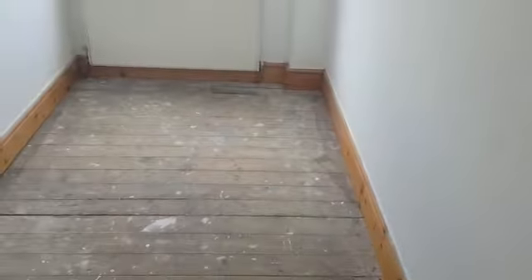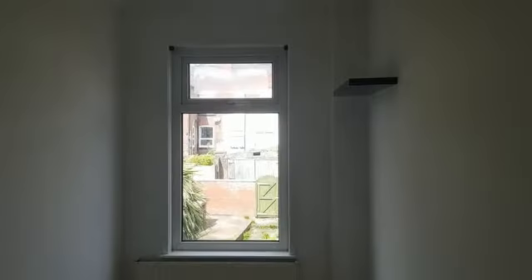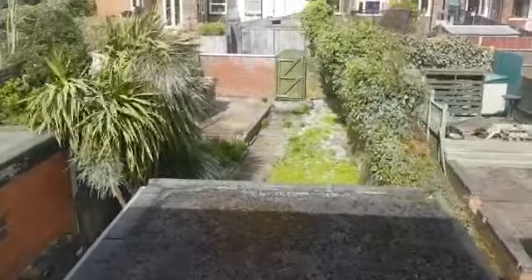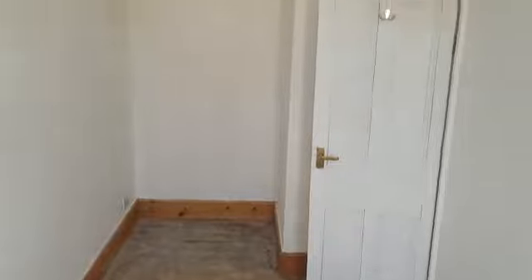And in through to your second bedroom — some flooring in here, another view of the back garden. And there you have it, congratulations.